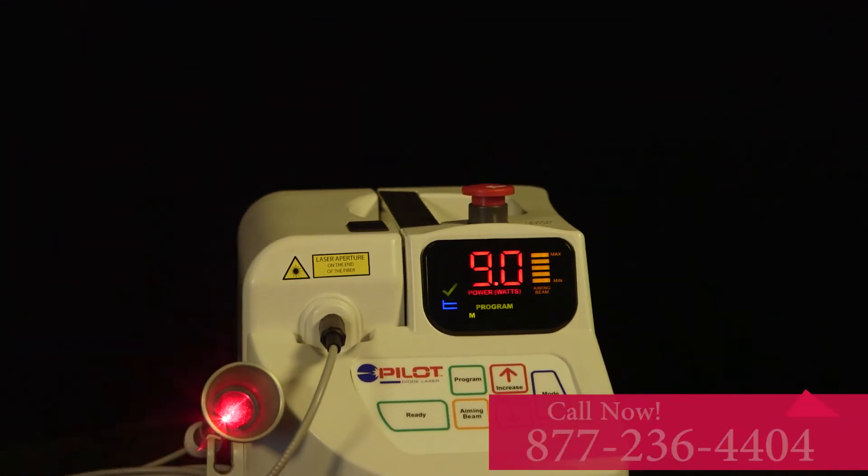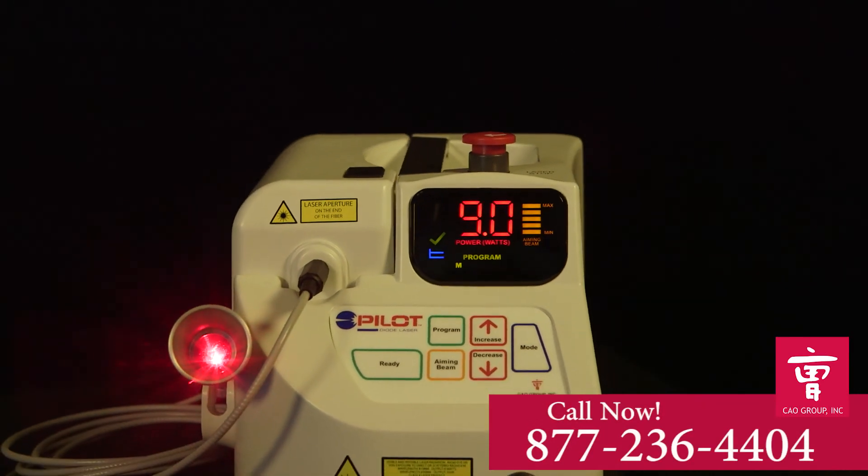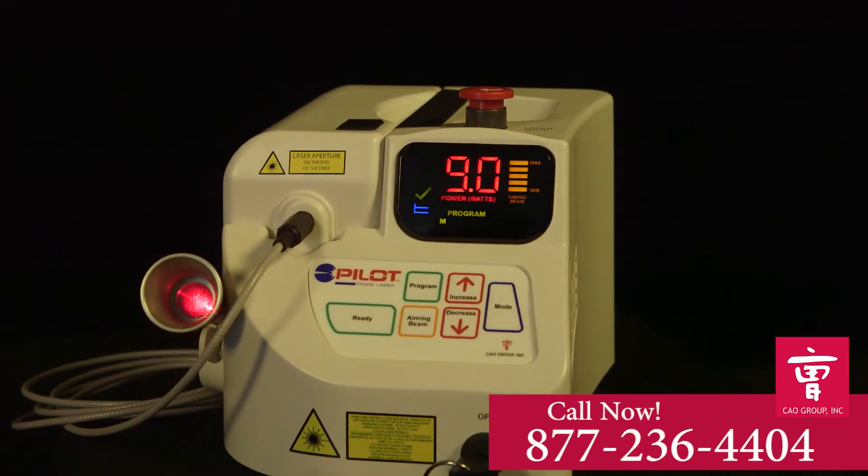To order yours today, call 877-236-4404.